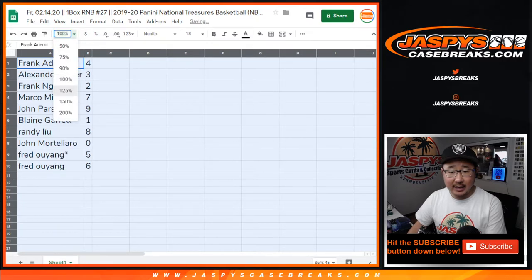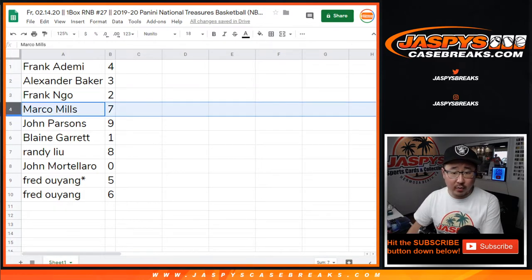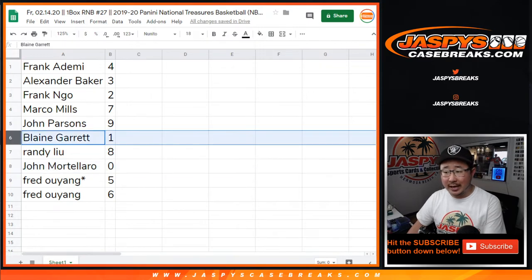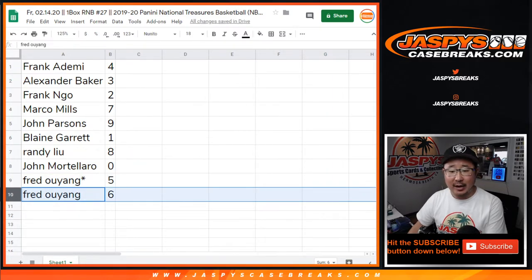All right, so Frank A with four, Alexander with three, Frank N with two, Marco with seven, John with nine, Blaine with one, Randy with eight, John Mortillaro with zero. So you'll get any and all redemptions in this particular box, including one-of-one redemptions. Blaine, you'll get live redemptions or live one-of-ones. That is Fred Last Bot Mojo with five, and Fred with six.